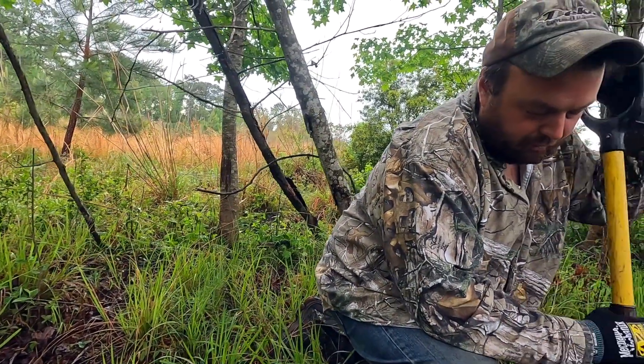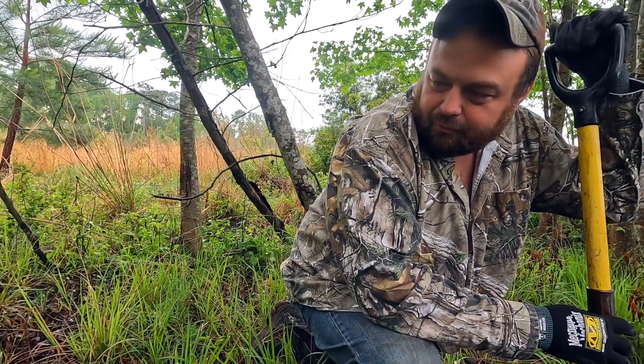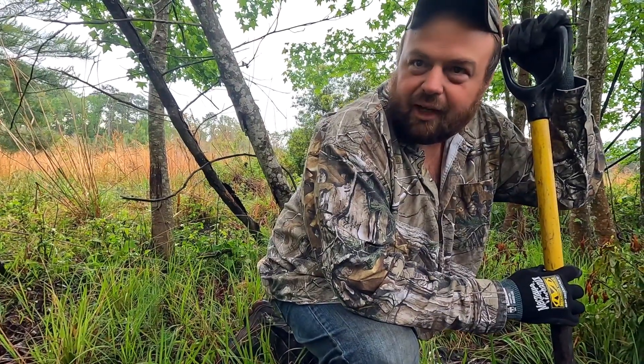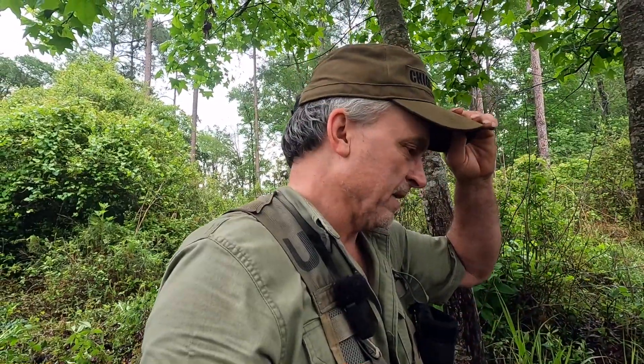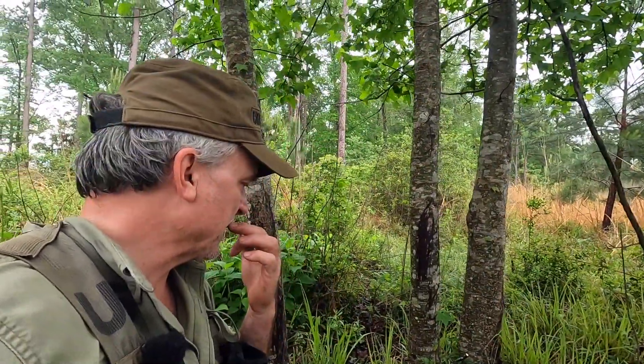They came in and explored it a few months ago, finding a thimble, some flat buttons, and a couple of musket balls, but never came back. Then last night they scouted it again and found a thimble. When Billy says last night, he means literally last night — I was tired and went to bed, but Billy and Jeremy came out here around midnight, just goofing off.